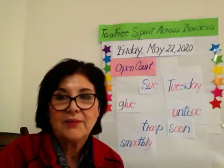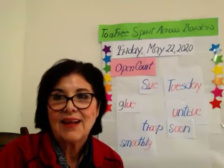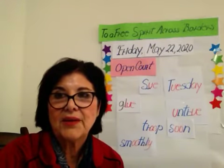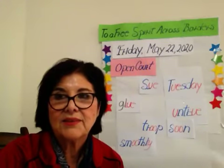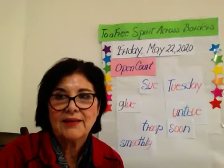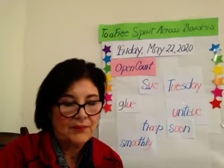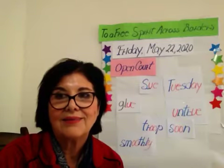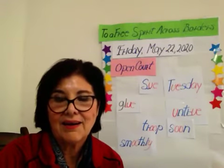Next word: had. Had. H-h-h. Ah. Together, had. D-d-d. Together, had. The story had. The letter A — ah.